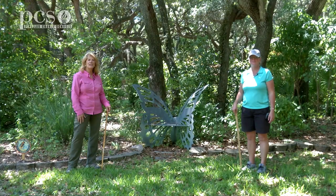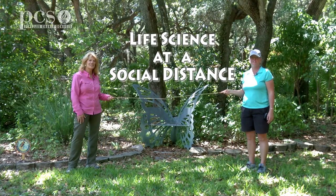Hi, I'm Martine LaDuke. Hi, I'm Ginger Rem. And we're at Boyd Hill Nature Preserve to bring you life science at a social distance.